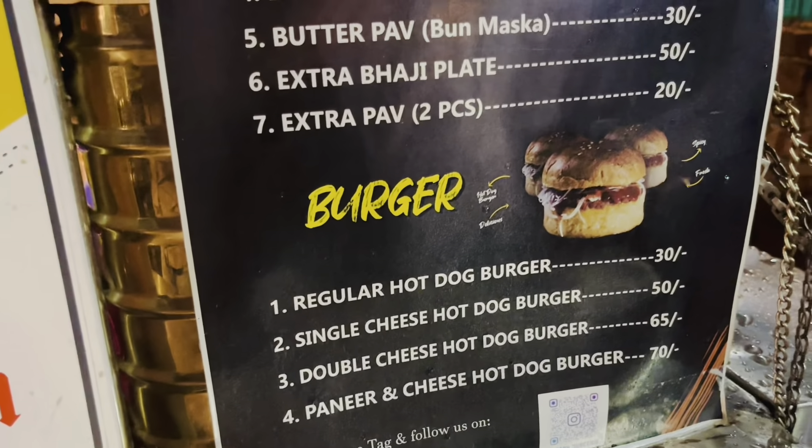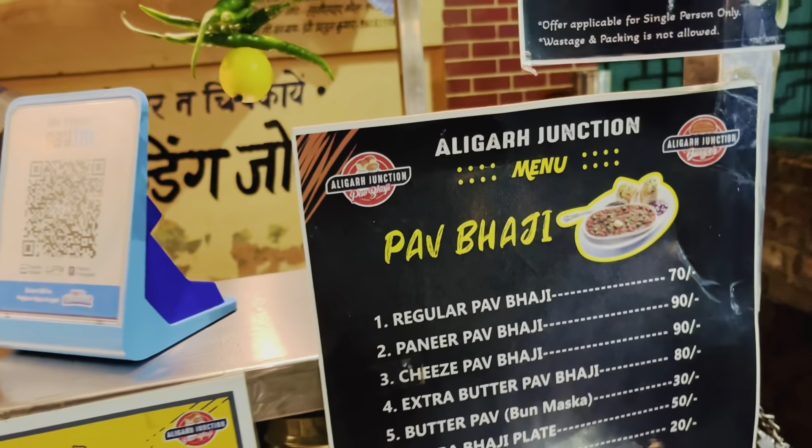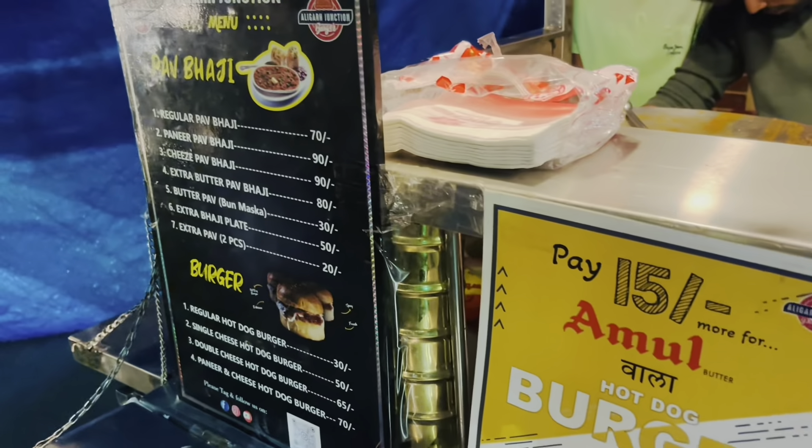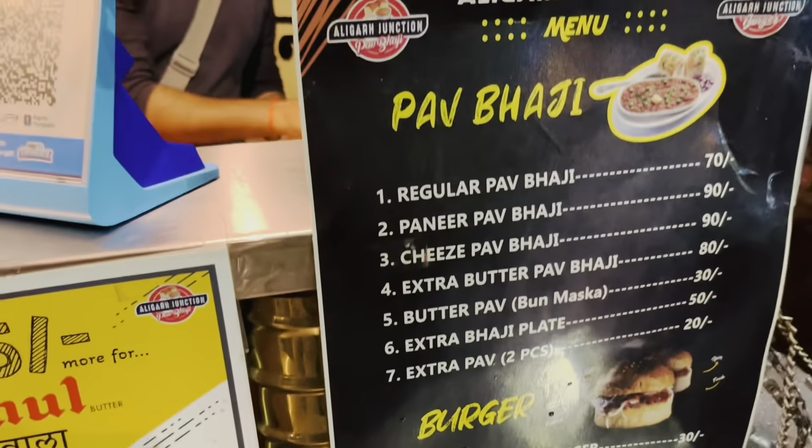There are two main things in Aligarh Junction — one is Pavabaji and one is burger hot dog. Pavabaji has a reasonable price, the burger is a reasonable price, and the whole menu is reasonably priced. We have ordered Pavabaji here and now we are going to eat in the car.